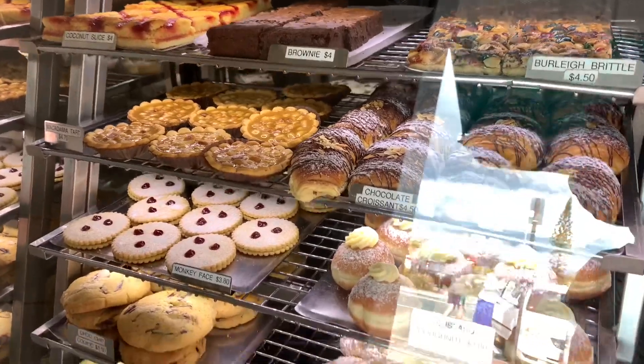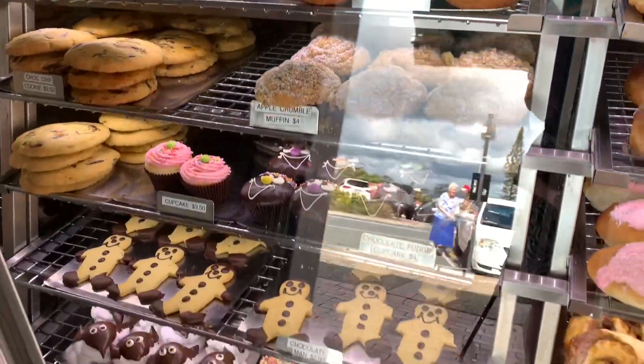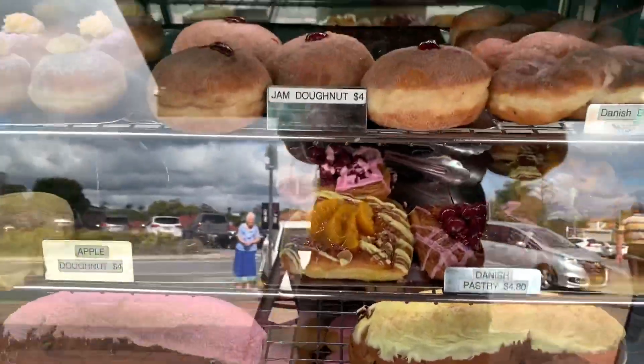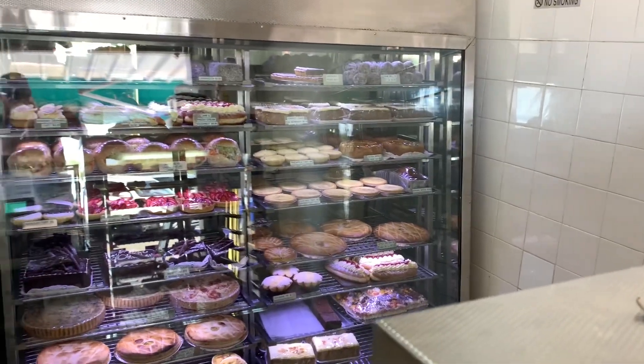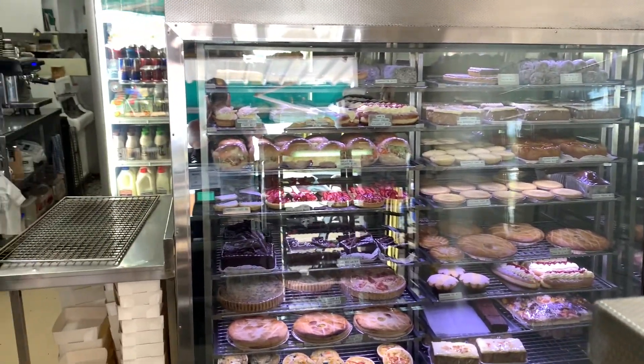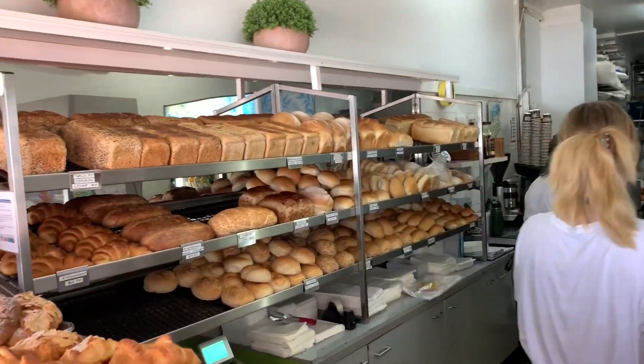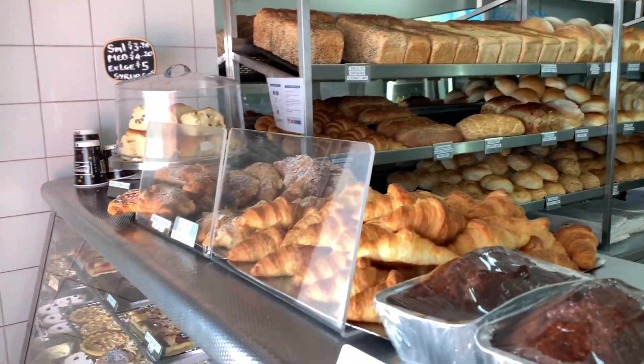They've got heaps of goodies like donuts, custard tarts, caramel tarts, heaps of stuff like that. They've obviously got all their bread rolls, fresh bread, crispy baguettes and all that sort of stuff. So jump on down to Foster's, give them a go, try a pie and you won't be disappointed.